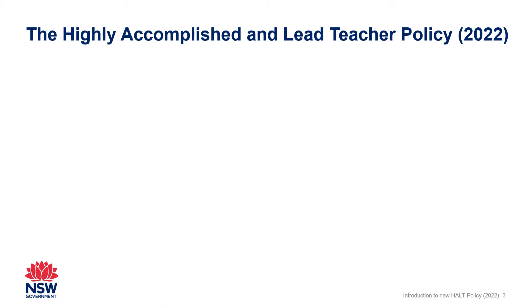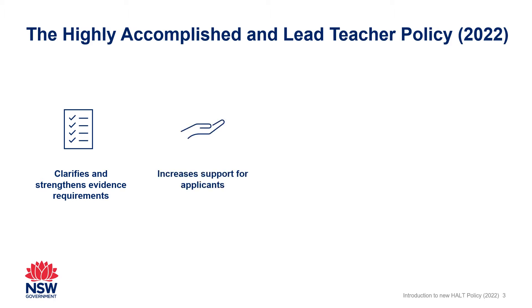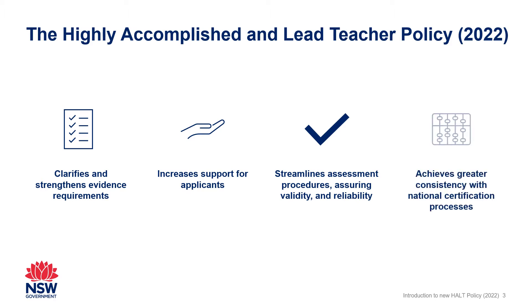The revised HALT policy aims to clarify and strengthen evidence requirements, increase the level of support available to applicants through feedback, streamline the assessment process and assure the validity and reliability of decisions, and achieve greater consistency with national certification processes.